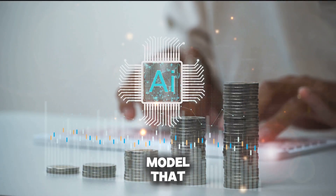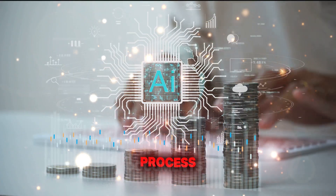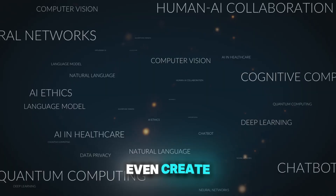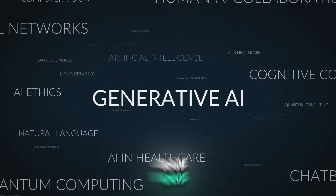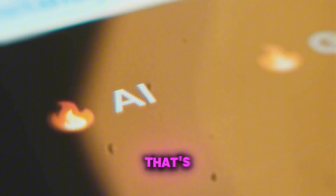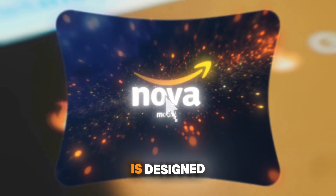Amazon Nova — an AI model that can analyze videos, process documents, generate stunning visuals, and even create professional-grade videos, all while being more affordable and efficient than traditional solutions. That's exactly what Amazon Nova is designed to do.